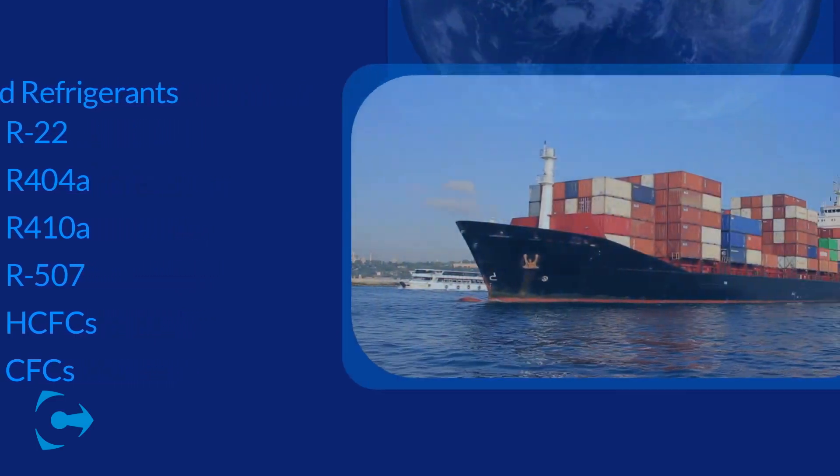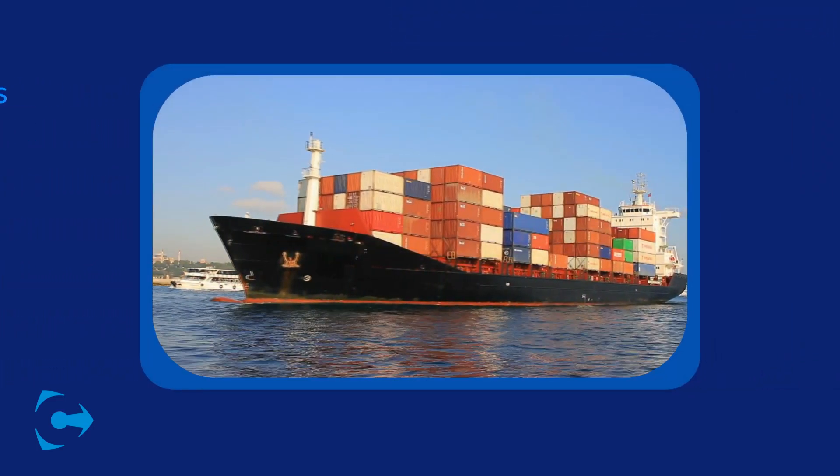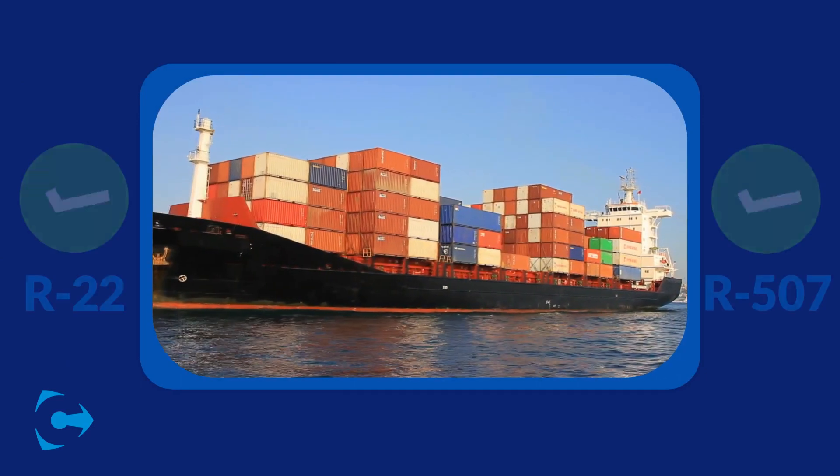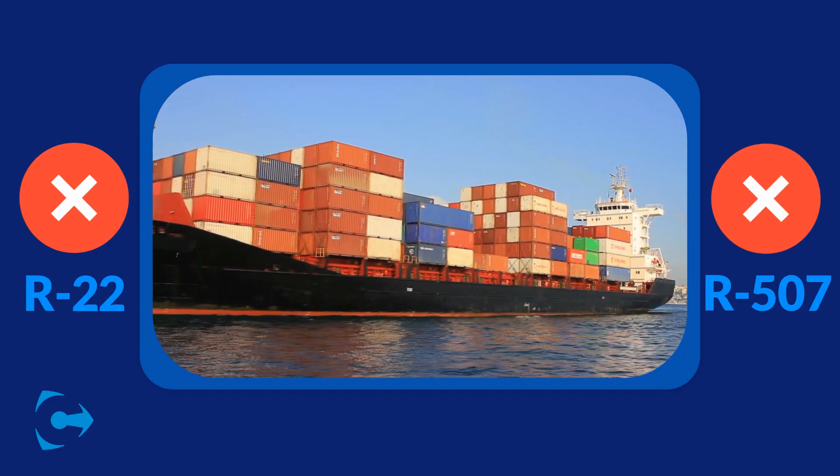On January 1, 2020, the EPA eliminated the production and import of harmful chemistries and high-GWP refrigerants like R22 and R507.